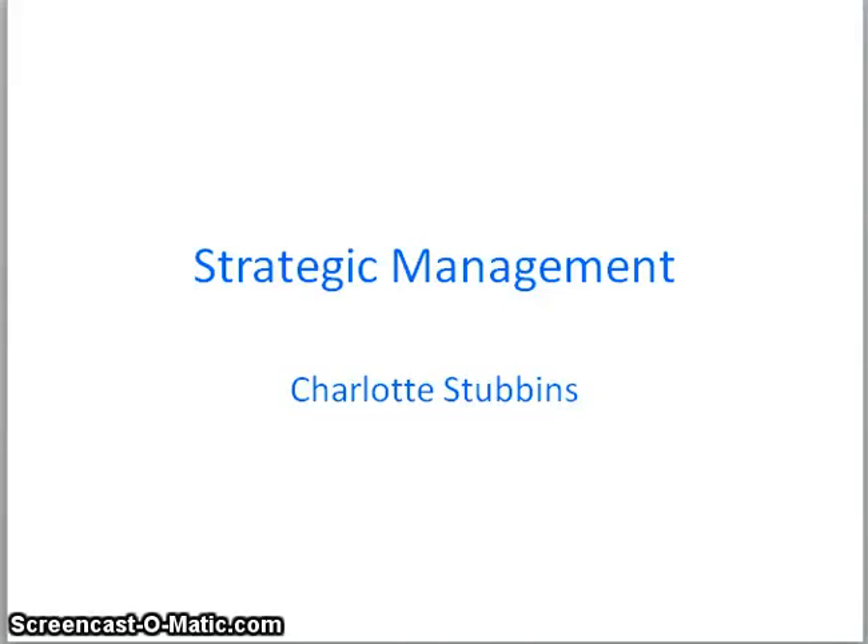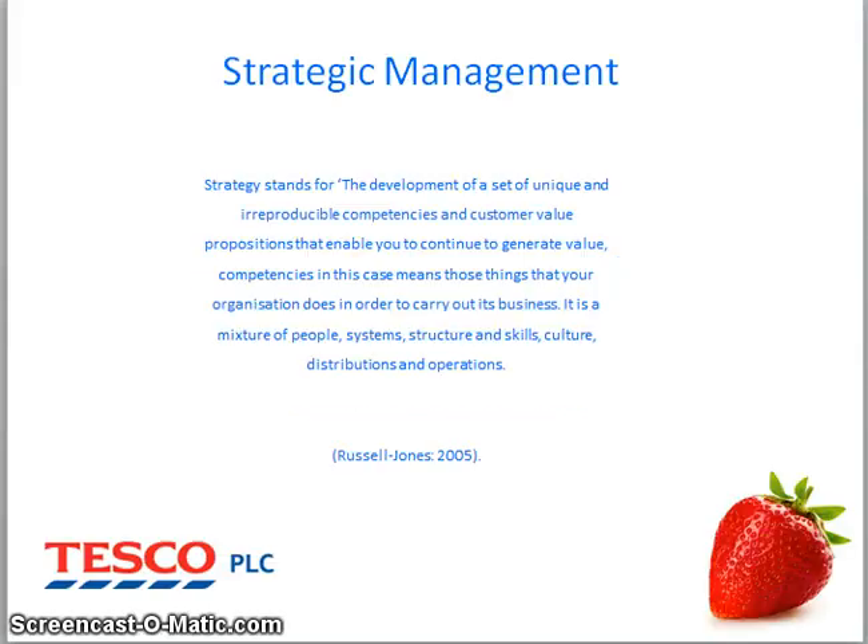My name is Charlotte Stubbins and this is the presentation for Strategic Management Report Overview. Strategy stands for the development of a set of unique and irreproducible competencies and customer value propositions that enable you to continue to generate value.